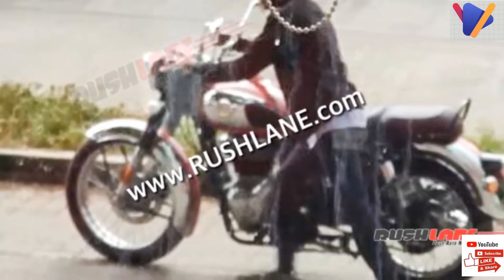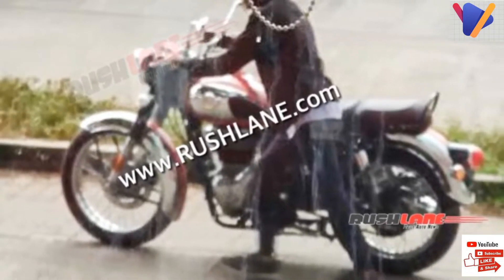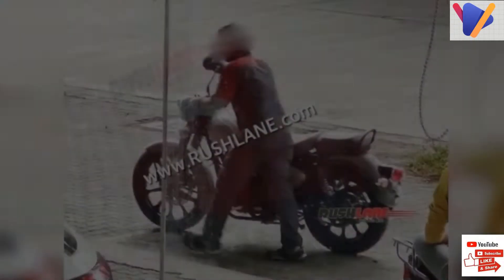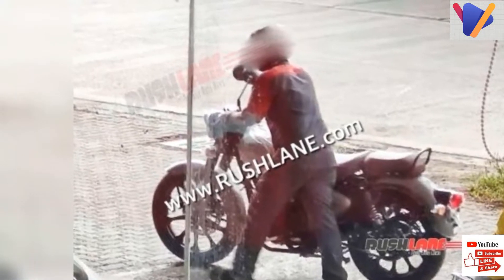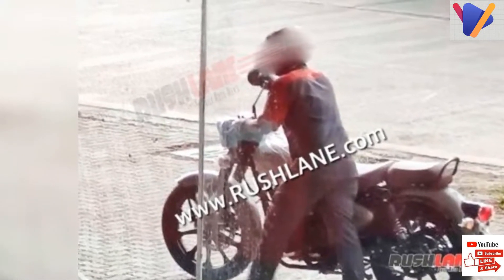The updated bike packs in a range of visual enhancements, functional improvements, and a new engine and chassis. Some of the key changes include a new headlamp with new pilot lamps, updated fuel tank graphics, a new exhaust design, and a new tail lamp unit.